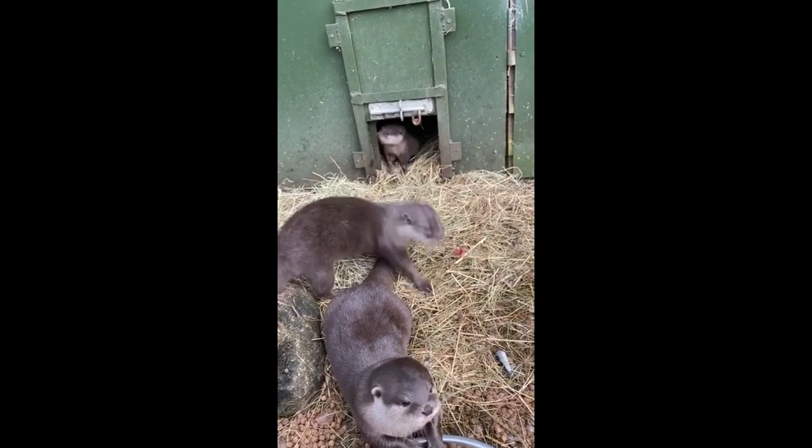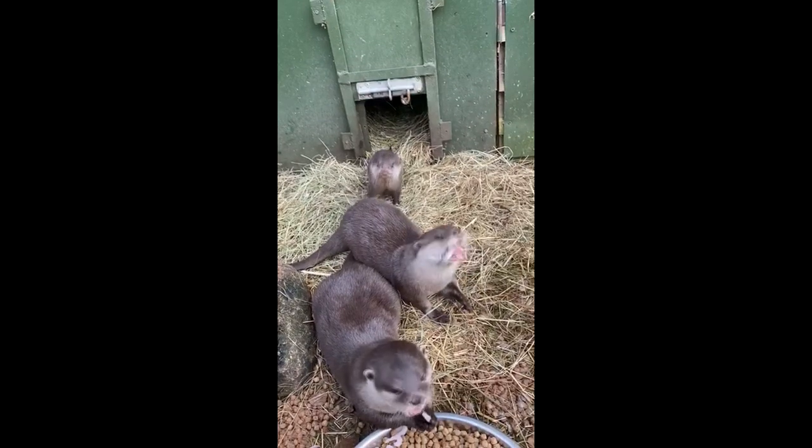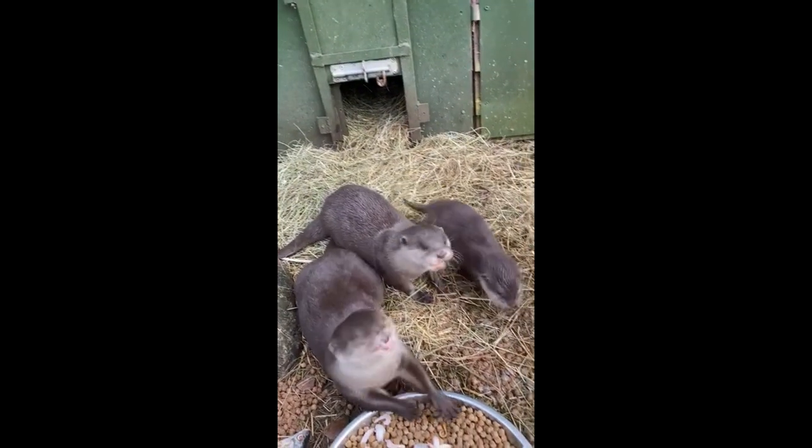These guys actually need to eat 20% of their body weight a day. If you picture people eating 20% of our overall body weight, that is a lot of food. This is due to the fact that they have a very high metabolic rate or metabolism.